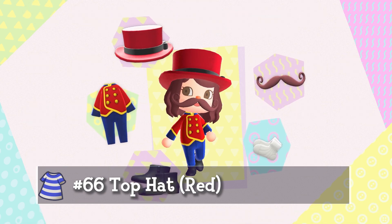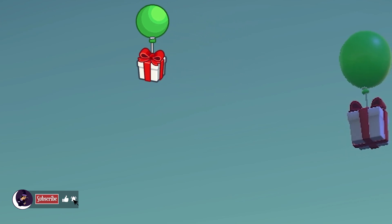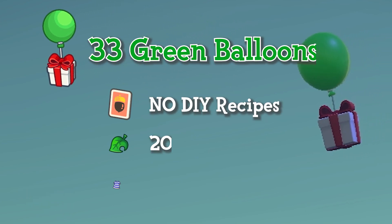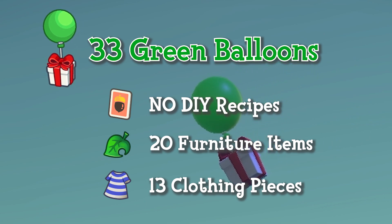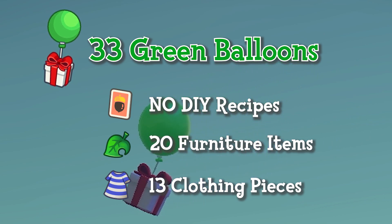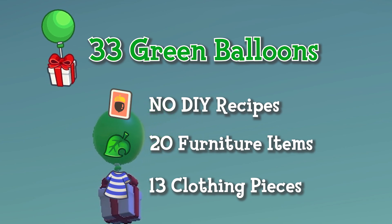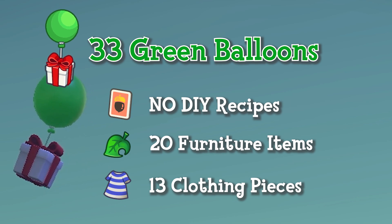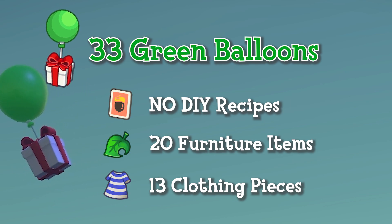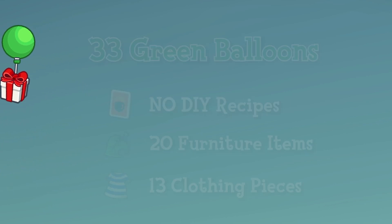And now on to the last: the green balloons. I recorded these the most because apart from the bells from yellow or building supplies from blue, these showed up the most for me. Not even one DIY recipe — 20 furniture items and 13 clothing pieces for a total of 33 green balloons.